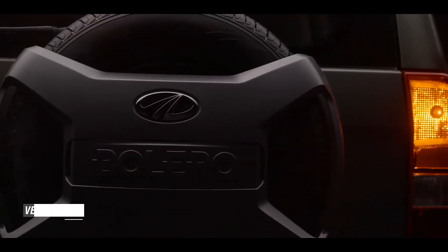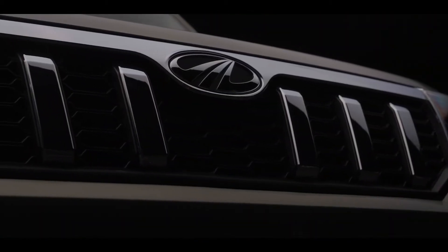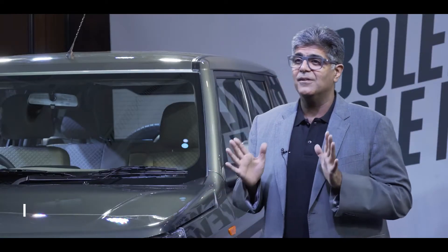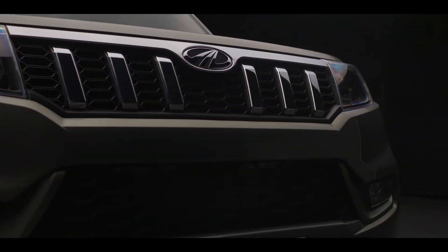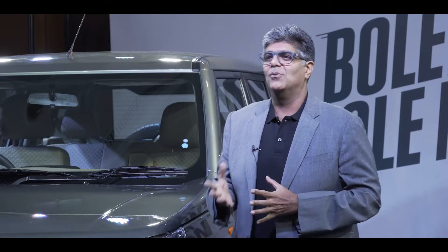20 years, Bolero has made its presence across the country. The current Bolero has been the highest selling SUV in the country till today in terms of cumulative volumes, and it continues to be amongst the top 10 SUVs in the country. Today we have over 13 lakh happy customers with the Bolero, and we are here to launch the new face of Bolero, which is the Bolero Neo.